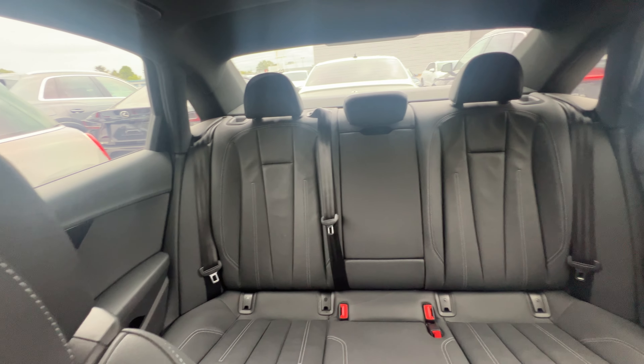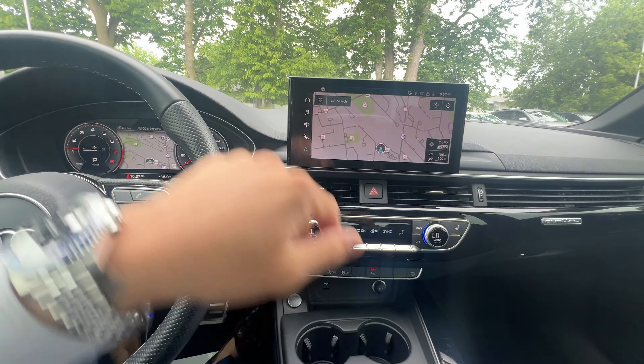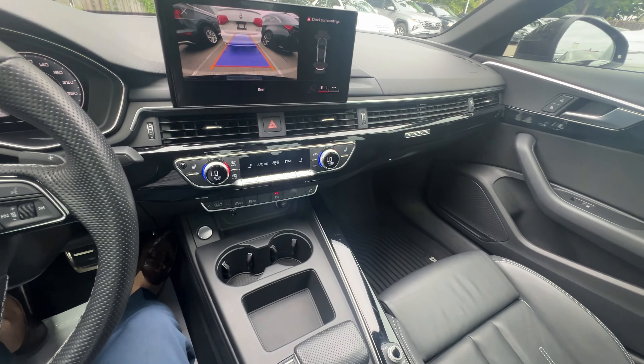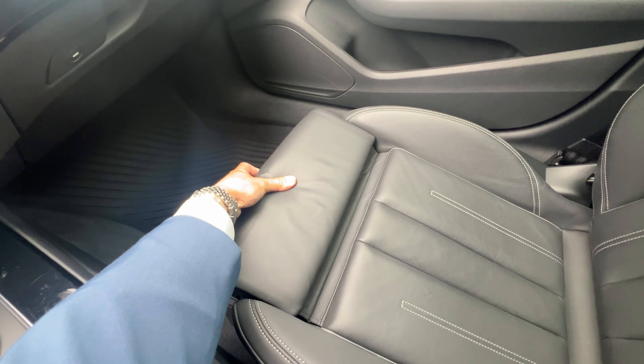The back seat is in really good shape. It does have front and back sensors, as well as a backup camera. And as mentioned, this has sport seats — you just latch at the bottom and bring it in and out.